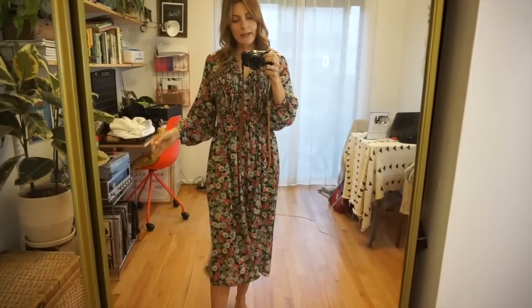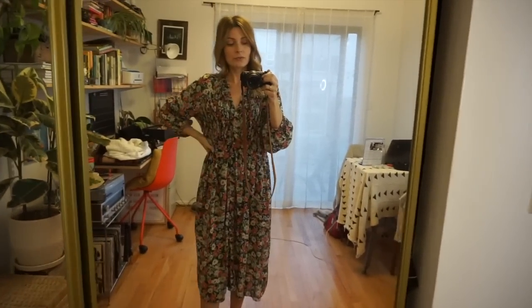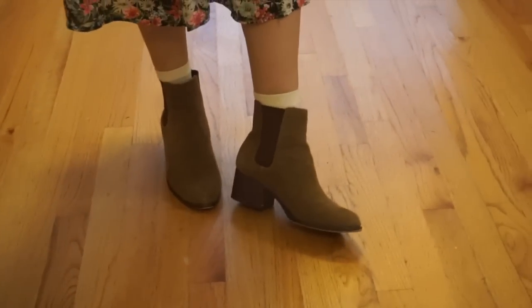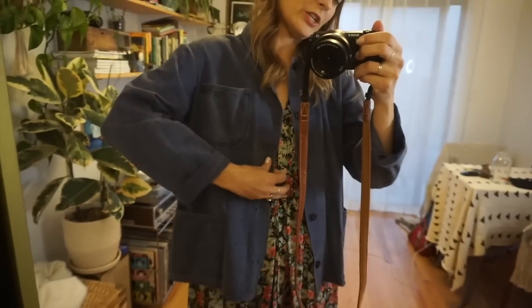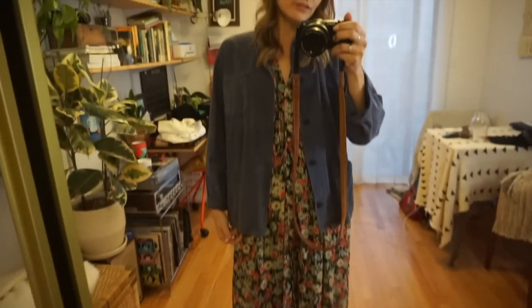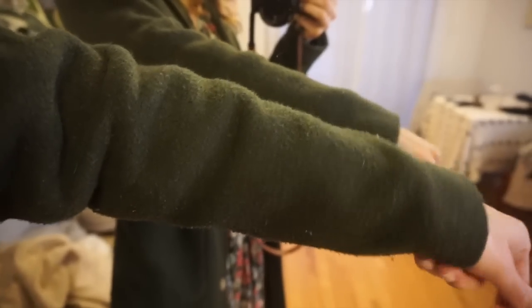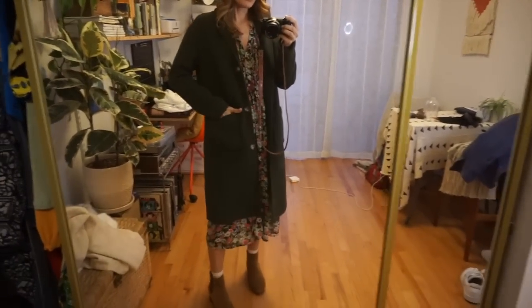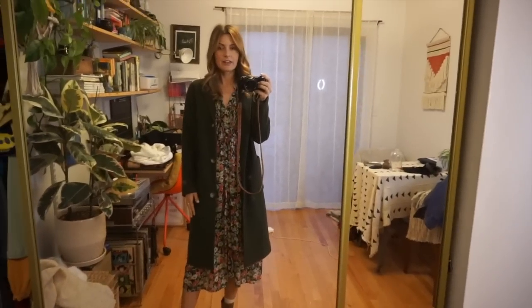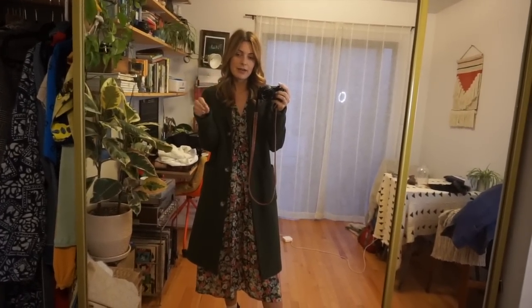Here's the dress on — it's kind of midi length so I definitely want to wear boots, otherwise I'll get cold. I put on some socks and these little suede booties. I thought this little vintage chore jacket over the top looked really cute, but I went with this forest green coat instead. I've had this coat for like three years and I love it so much — I've gotten so much use out of it. It's kind of menswear inspired and I love the length.